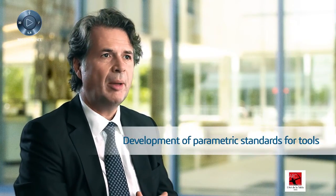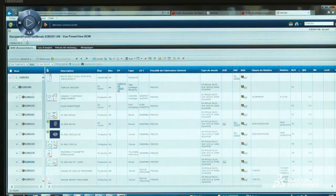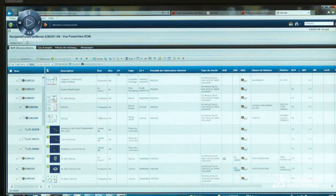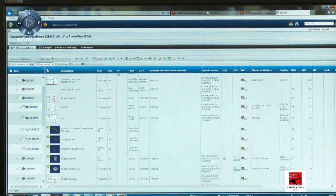We've also developed what we call parametric standards — tools which enable us to automatically generate a number of tools from 3D designs. This is an extremely important improvement because design operations could previously require up to one or two days. Now, with just one click, we can generate a mold, and all that's left are the finishing touches. So we've considerably shortened validation and administrative steps in our product development.